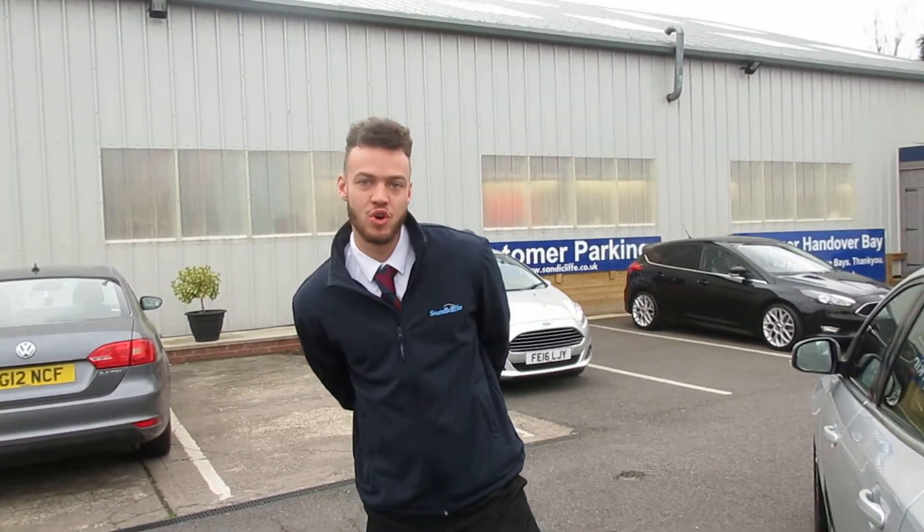This car is available for test drive. My name is Corey, the number is 0158122057.